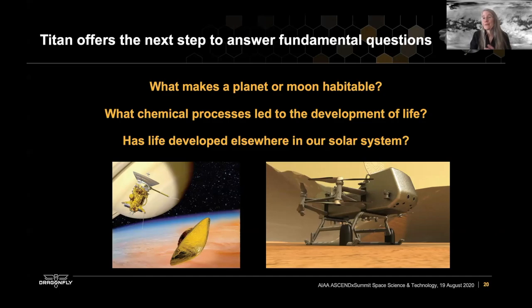We don't expect that at 94 Kelvin the surface of Titan is conducive to life as we know it. But if chemistry took the step to biology at some point in Titan's past, we would be remiss if we don't look for the answers to that question.